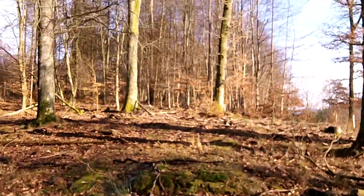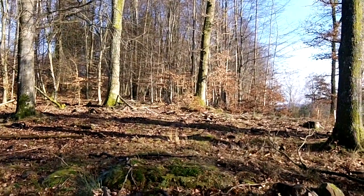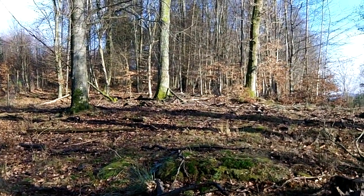Looking back up towards the Ebersberg there — see back behind those trees, as the trees get thicker, that's where those rocks were that I showed you a little bit earlier. And then we've come down a little bit farther towards the direction of hill 401, which is now hill 412.